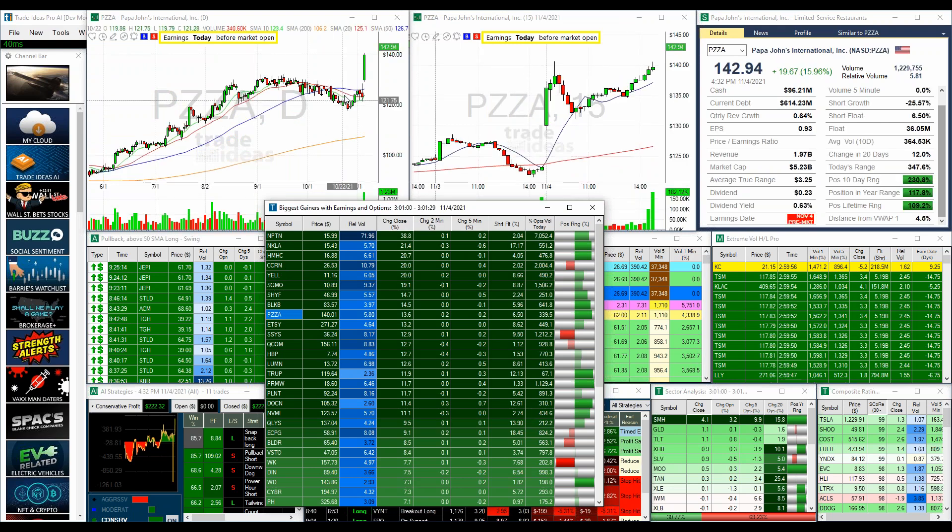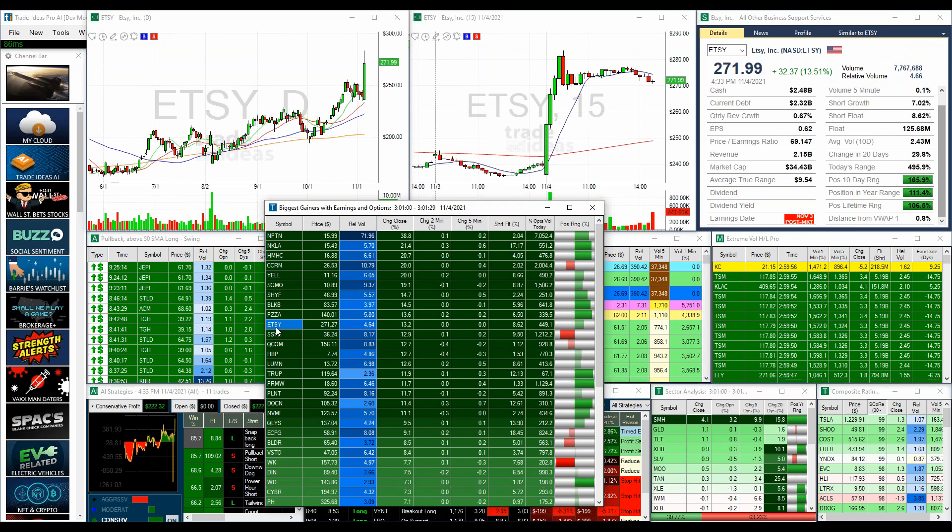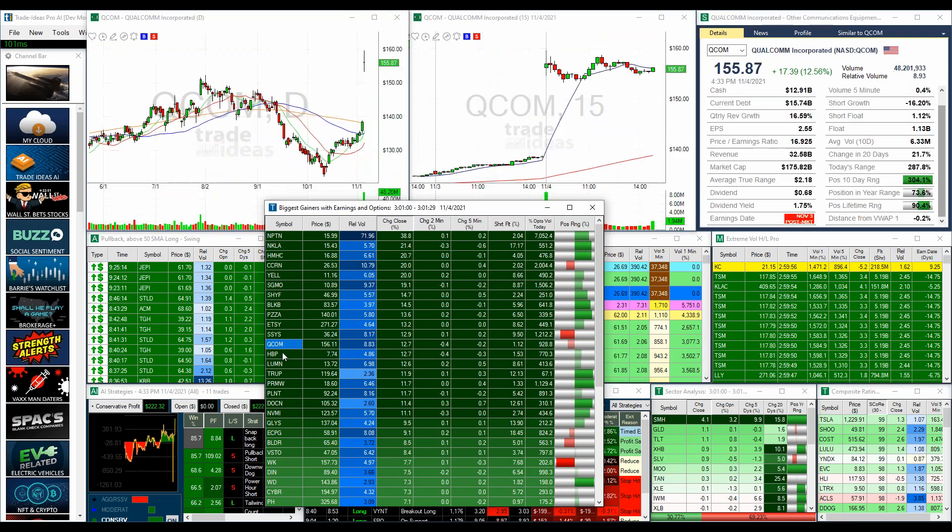Pizza was just another gorgeous chart, breaking through — though a nasty pullback. That would have been tough. But if you got that and sat in it all day, it was even trading up higher in after hours. Etsy — I can't believe Etsy is a $271 stock now. Things have really gotten crazy.